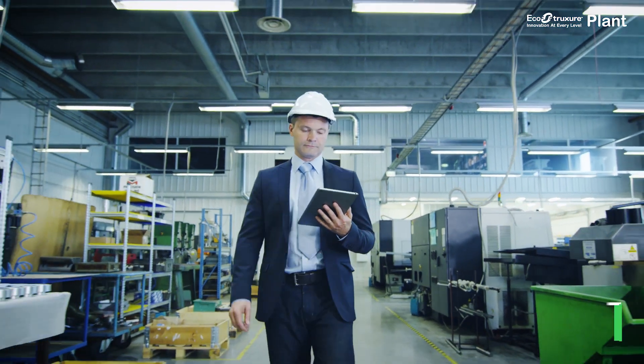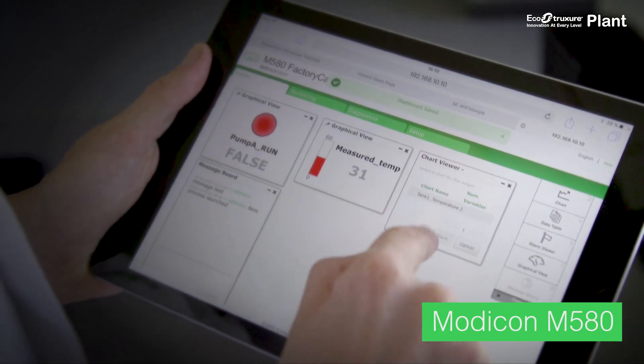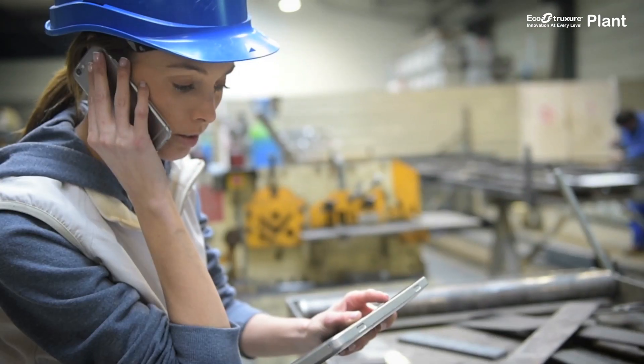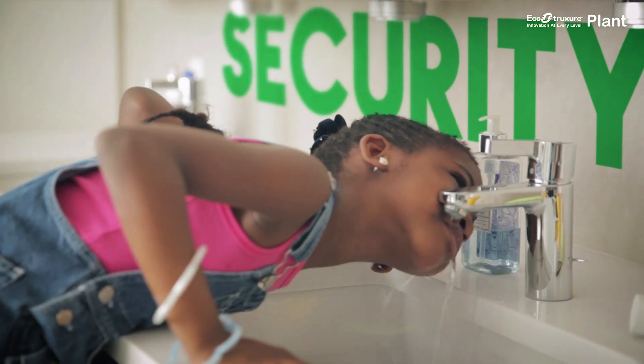Then there's the Modicon M580 Ethernet backplane, which provides transparent access to data from connected products to enable your staff to manage asset performance more safely. Both offers improve energy management, asset reliability, and the security of your operations.